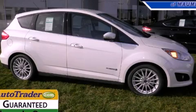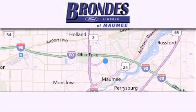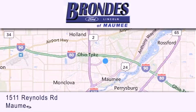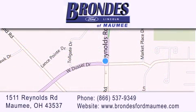Contact us today to arrange your test drive. Brondee's Ford Maumee offers a wide selection of Ford and Lincoln vehicles and is an automotive leader in the area. Stop by our showroom located at 1511 Reynolds Road in Maumee, and visit us online at brondeesfordmaumee.com.